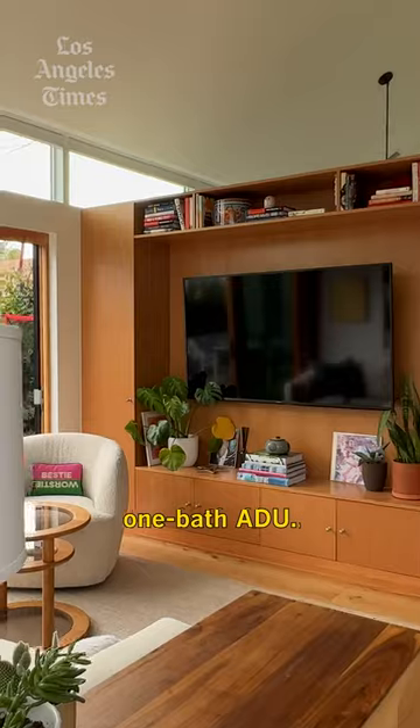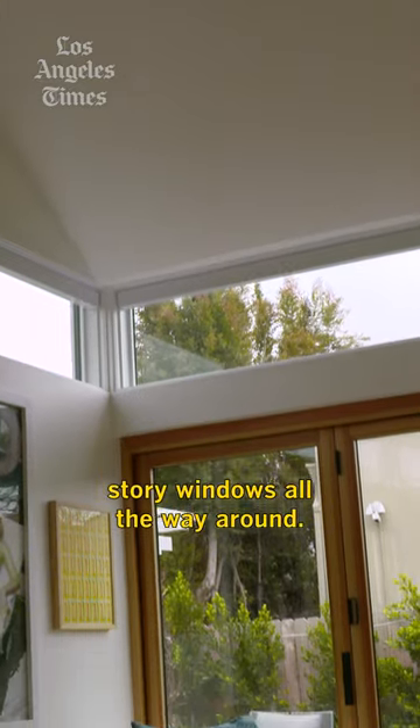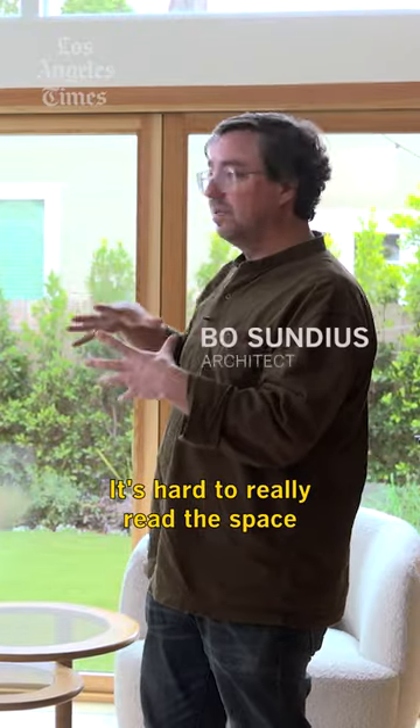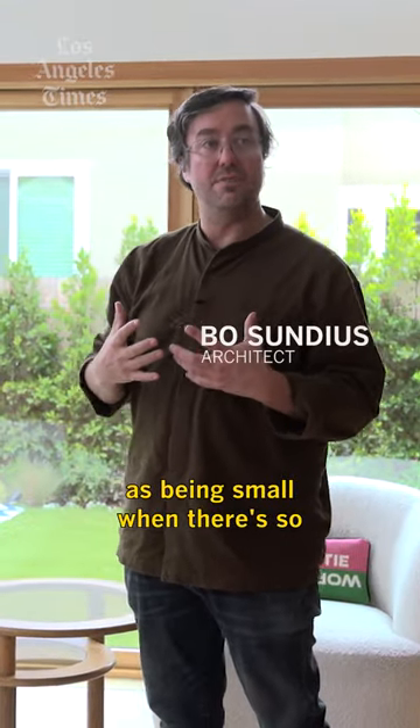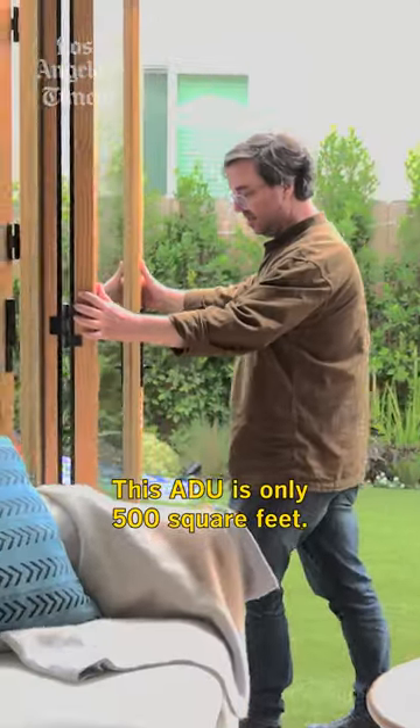It's a one-bedroom, one-bath ADU. With this design, we have clerestory windows all the way around. It's hard to really read the space as being small when there's so much openness. This ADU is only 500 square feet.